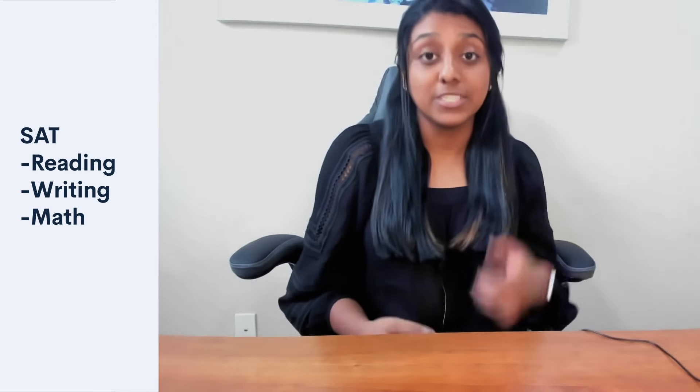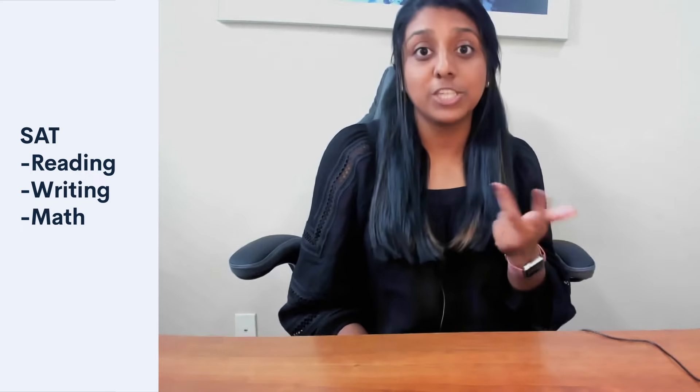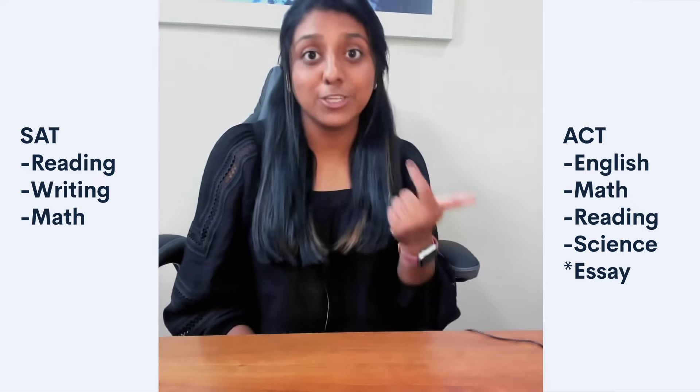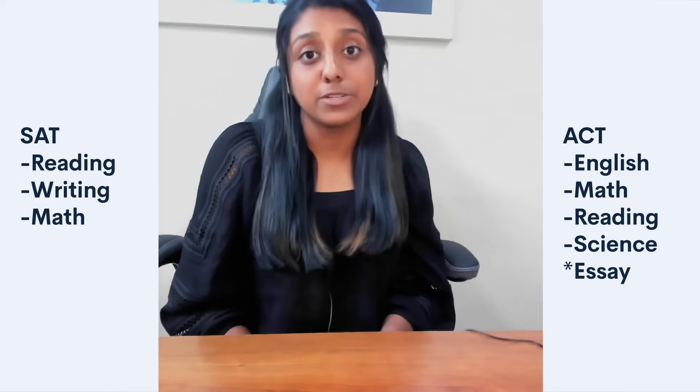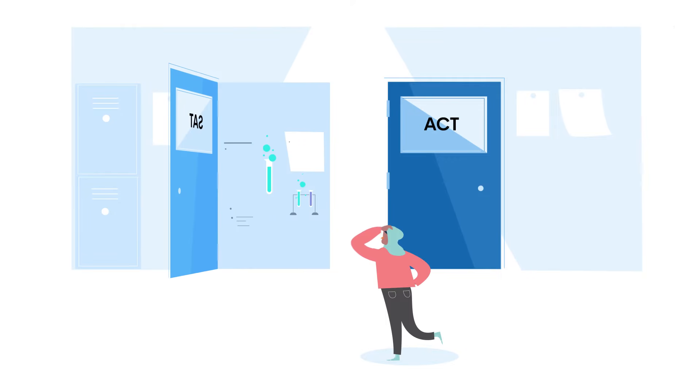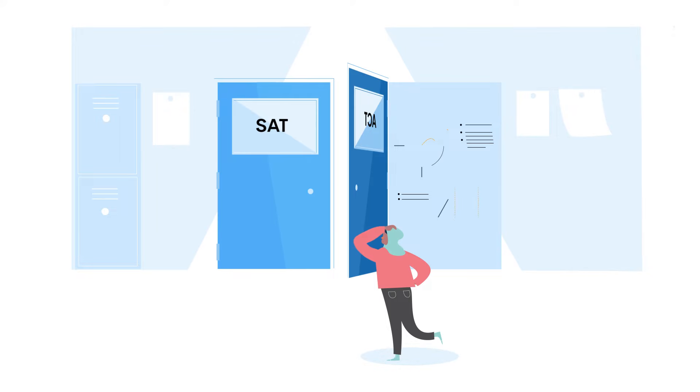The SAT consists of three sections: Reading, Writing and Language, and Math. The ACT, meanwhile, consists of five sections: English, Math, Reading, Science, and an optional essay. Besides the addition of a science section on the ACT and some differences in their respective math sections, most of the content on the two tests is actually quite similar. Ultimately, you'll still need to make your own decision based on your personal strengths, needs, and preferences.